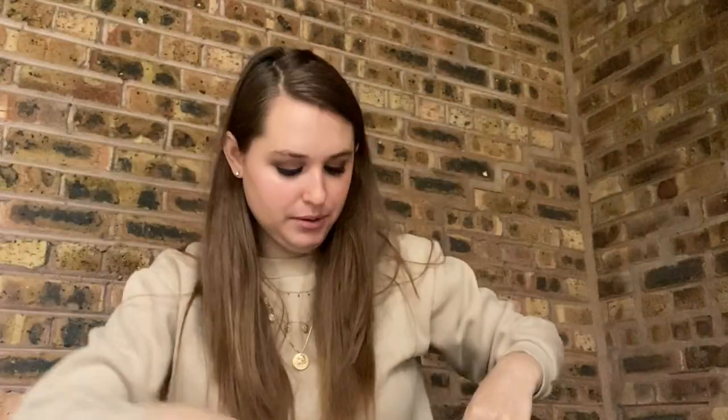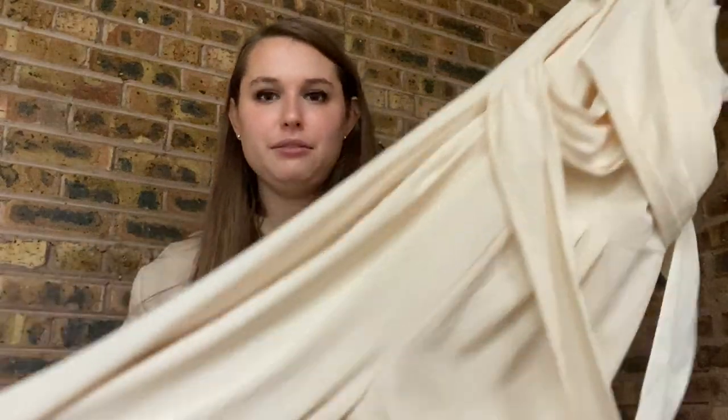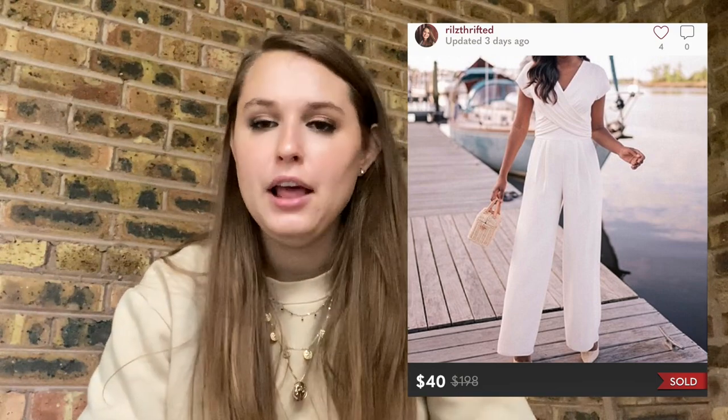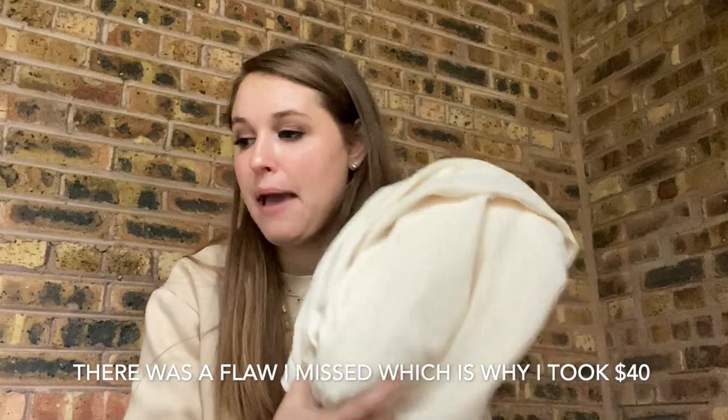One more Nordstrom Rack item — this is a Gal Meets Glam item, new with tags, which I never get because Last Chance likes to snip those off. It's actually a jumpsuit — I think I paid $12 for this. It crosses in the front, and I did not see very many of this specific jumpsuit listed, which is why I picked it up. Gal Meets Glam can get very oversaturated, so just look up the piece before you purchase it. At the time I checked comps, I did not see many of this style listed. That is the end of the Nordstrom Rack portion.